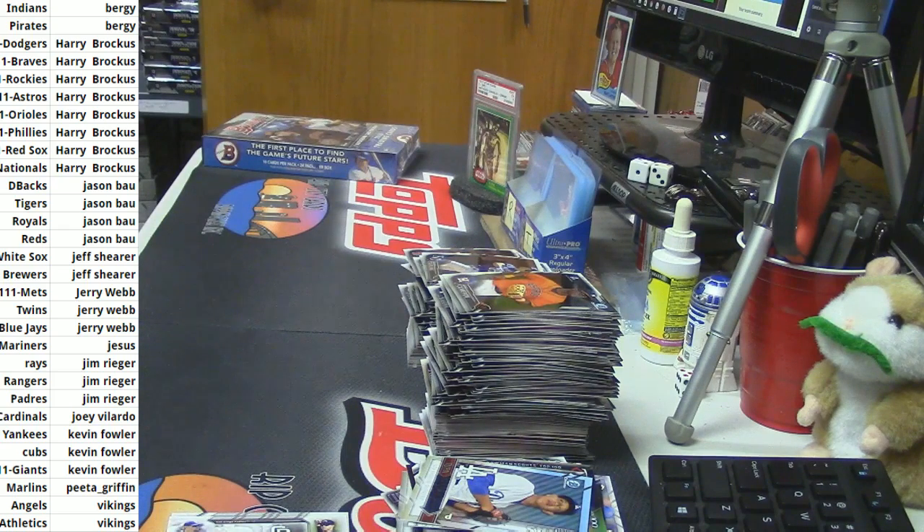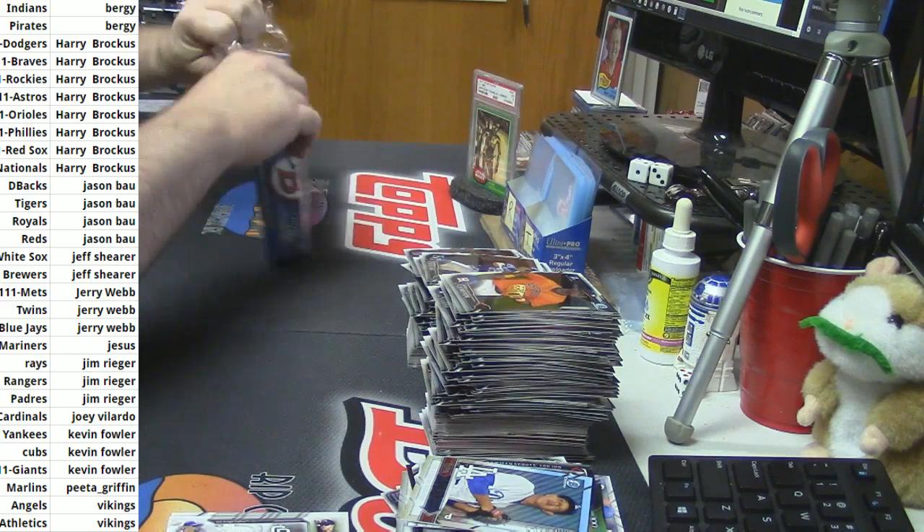Is Domingo Acevedo the absolute shiz? Alright, the final part of the picture. I'm adding a look at this. Let's go.